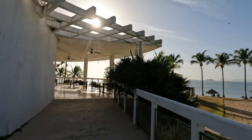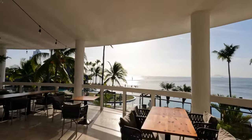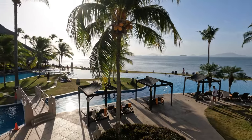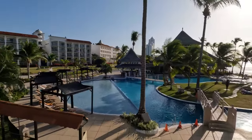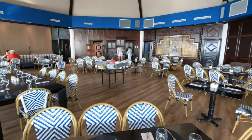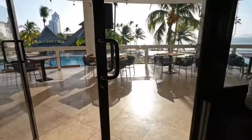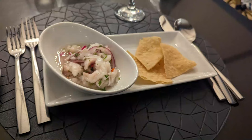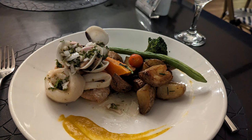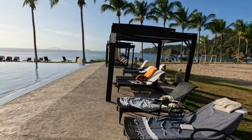Coming up here is another one of the a la carte restaurants — this is Oceana, the seafood restaurant. It was open for dinner during our stay and also had a small breakfast buffet on some days. The restaurant has a great view of the Infinity Edge family pool. We did have a nice dinner here — this was the best dinner we had at the resort. The ceviche was delicious. I got the mixed seafood grill; the octopus was a little overcooked, as was the shrimp, but the flavors were very good. My husband got a local white fish that was cooked perfectly.